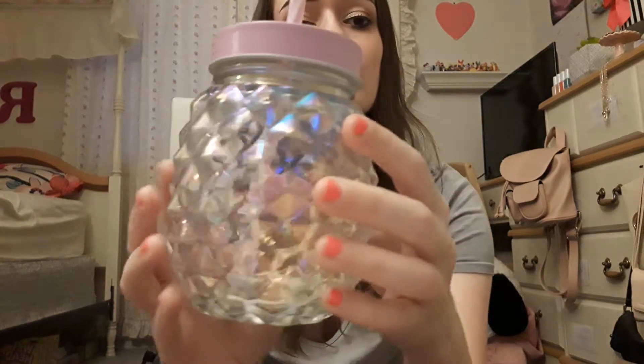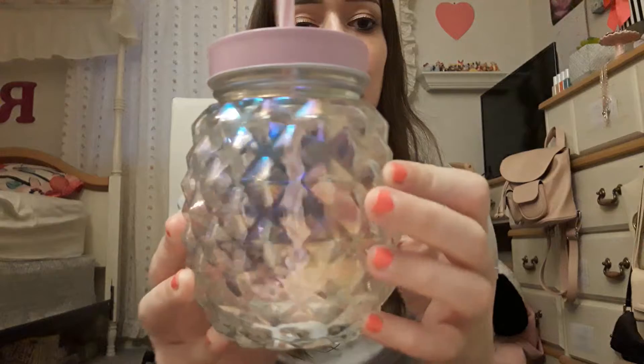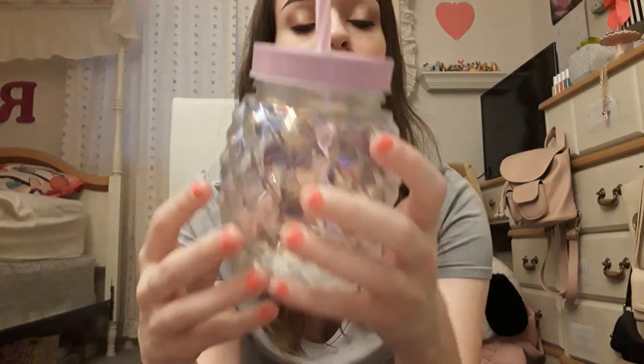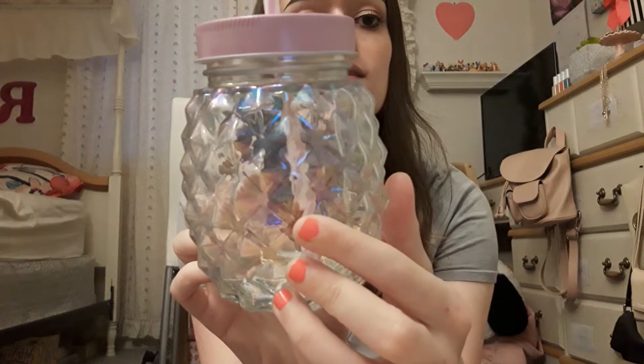The first thing that I picked up was this mason jar. It's so pretty and holographic with a cute little purple top and straw. And it was less than like $5, so great deal on this.